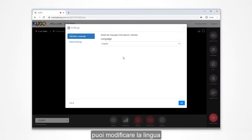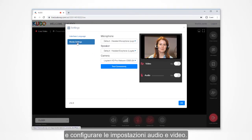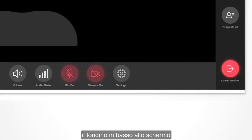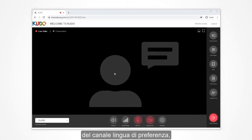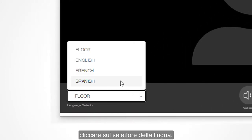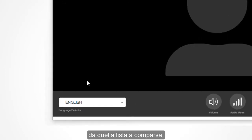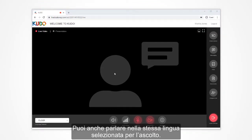Once you are in the meeting, you can adjust your preferred language for the Kudo interface and enter your video and audio settings. Just click on settings — that's the round button located in the lower part of the screen with the gear icon on it. At the beginning of any meeting, you'll likely start by selecting your preferred language channel. To do this, go to the lower left-hand corner of the screen and click on the language selector. A pop-up list will appear and you select your language of choice, and you'll be able to listen to the meeting in that language.